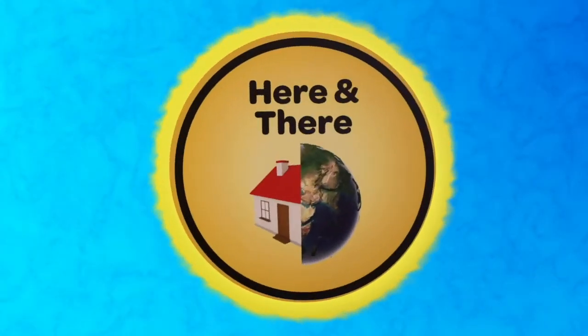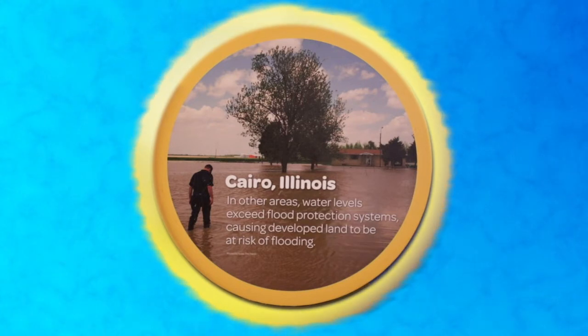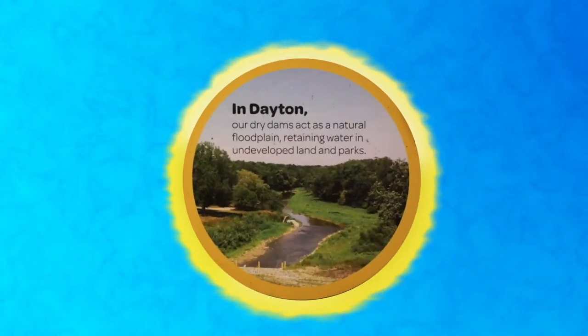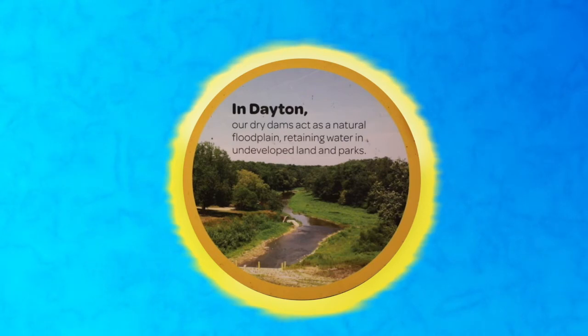These dams can withstand even more water than what flooded Dayton in 1913. In other areas, like Cairo, Illinois, water levels exceed flood protection systems, causing developed land to be at risk of flooding. In Dayton, our dry dams act as a natural floodplain, retaining water in undeveloped land and parks.